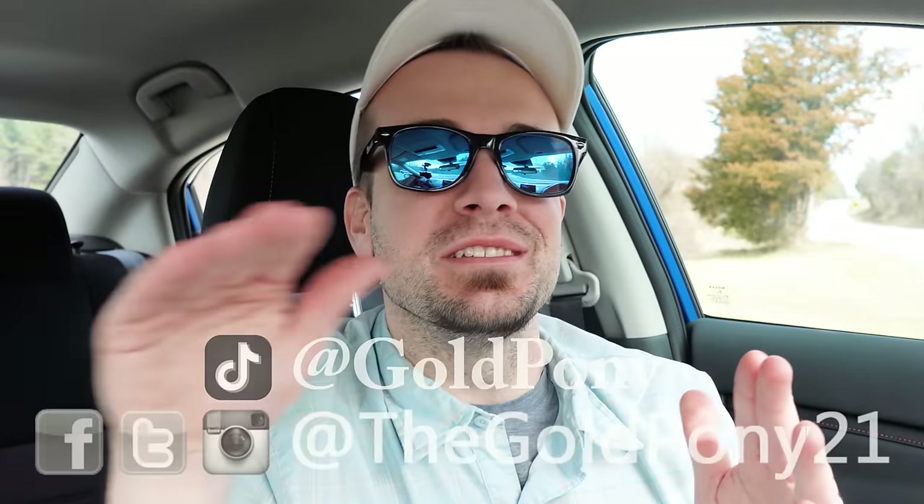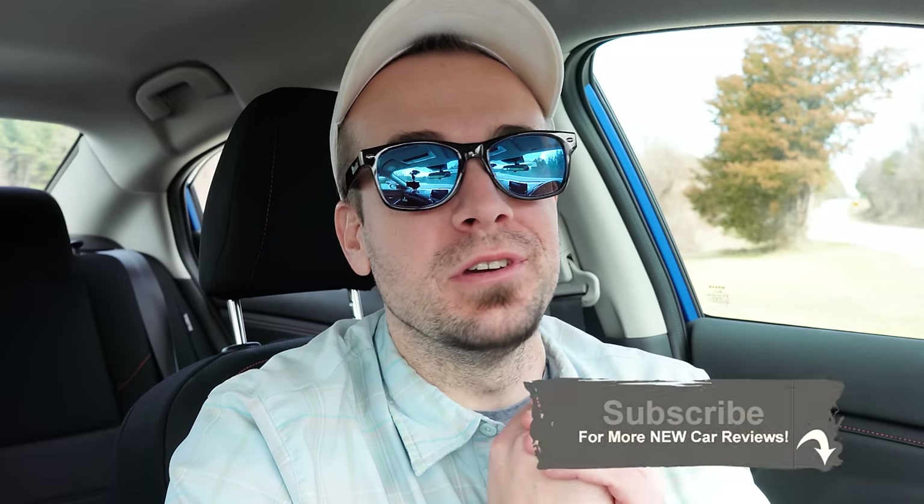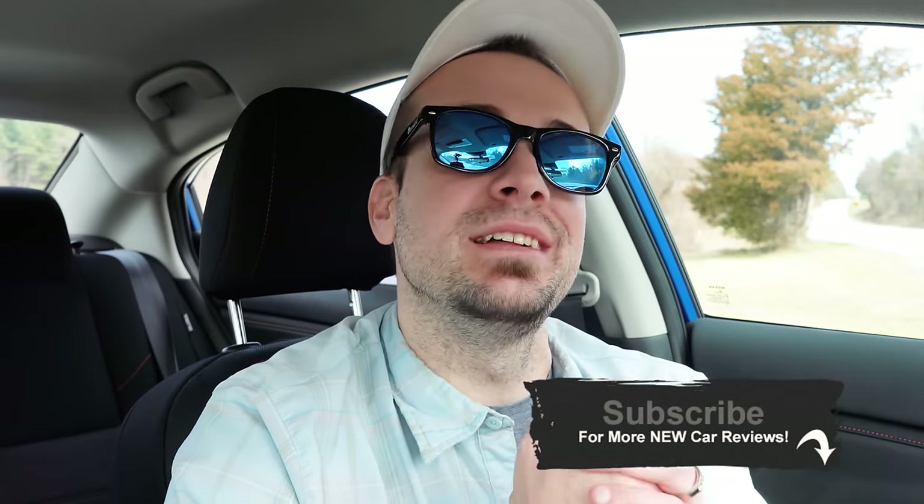That is about it for this one, you guys. Thank you so much for watching. Feel free to follow me on social media. Be sure to hit subscribe and the bell notification button if you're into new car reviews — that's what we do here on this channel. I appreciate you guys watching more than you know, and I will see you all in the next video. Stay gold.